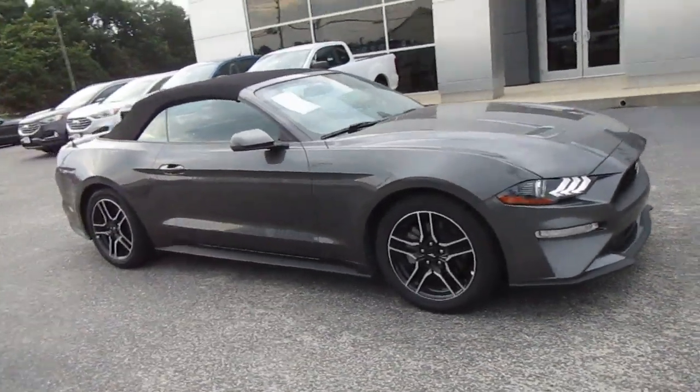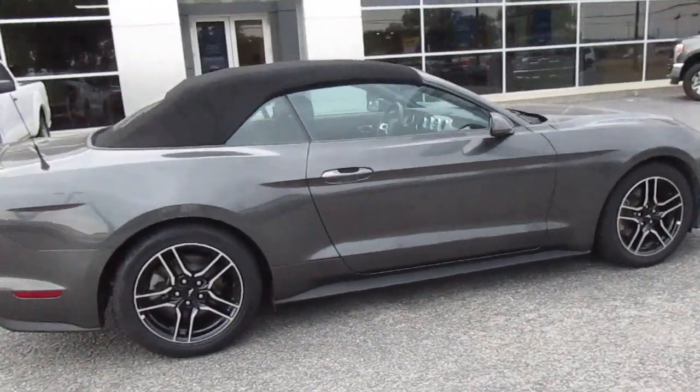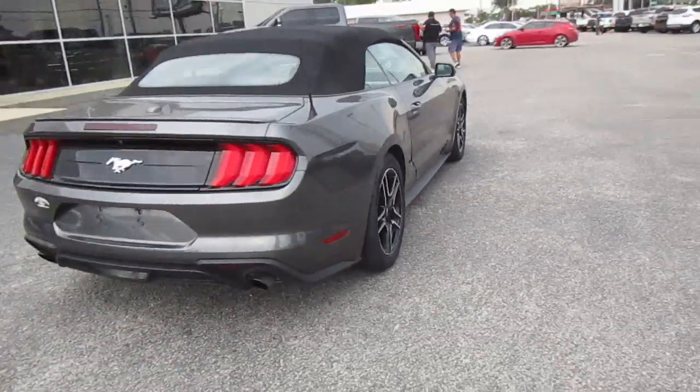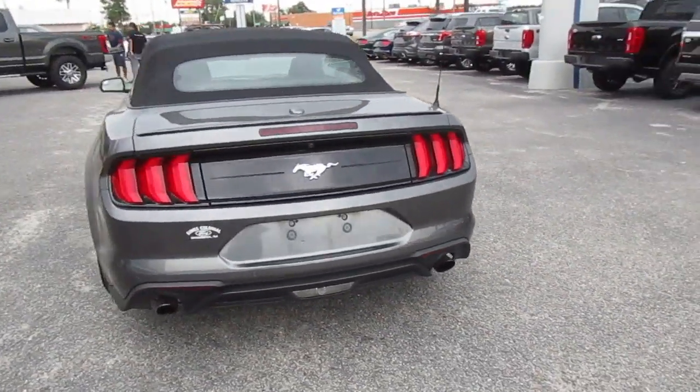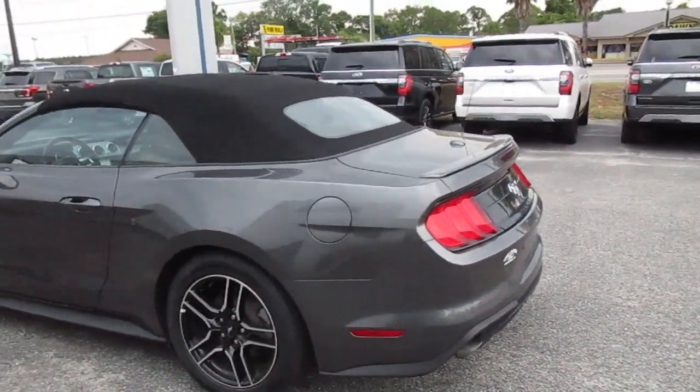Hello, welcome to King's Colonial Ford. Here we have a 2018 Ford Mustang Premium Convertible. This is a really nicely equipped Mustang with lots of extras on it. It's in a nice magnetic gray.